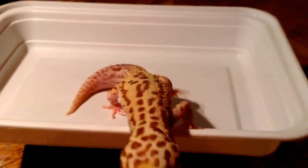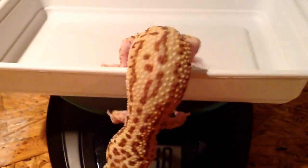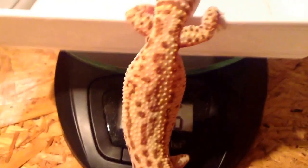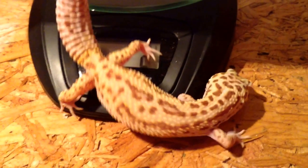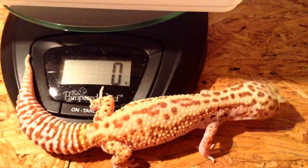Most of these are feeding right out of my hand, right off the tongs, and some of them actually eat out of my hand. It's really easy to keep track of what they're taking in. But she's escaping on me, so I'm going to put her away.